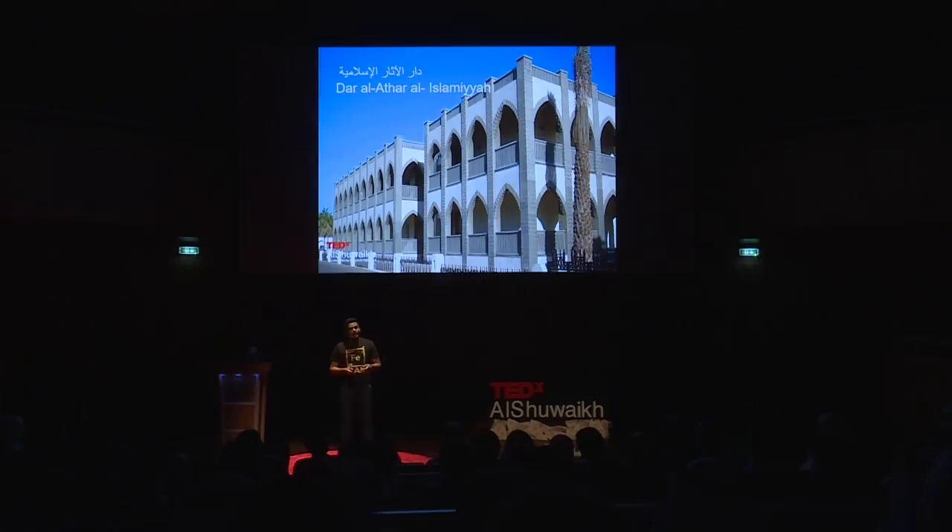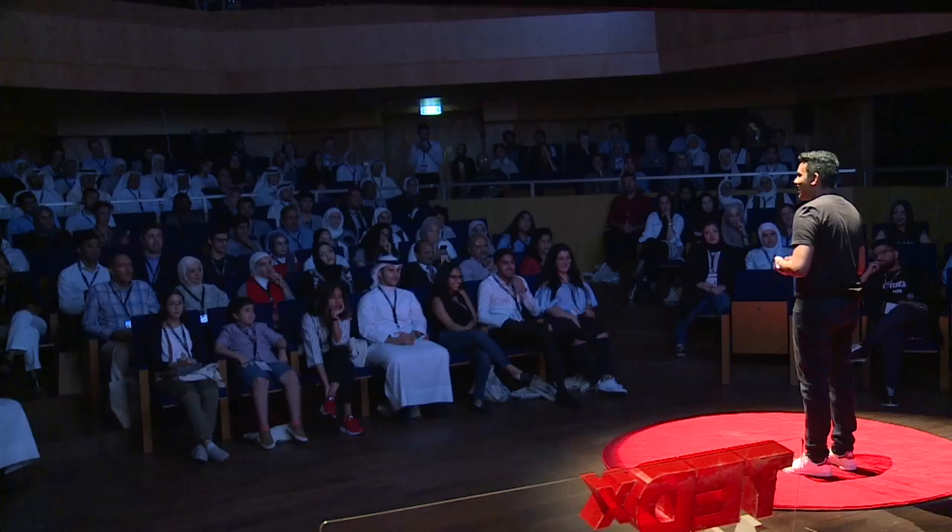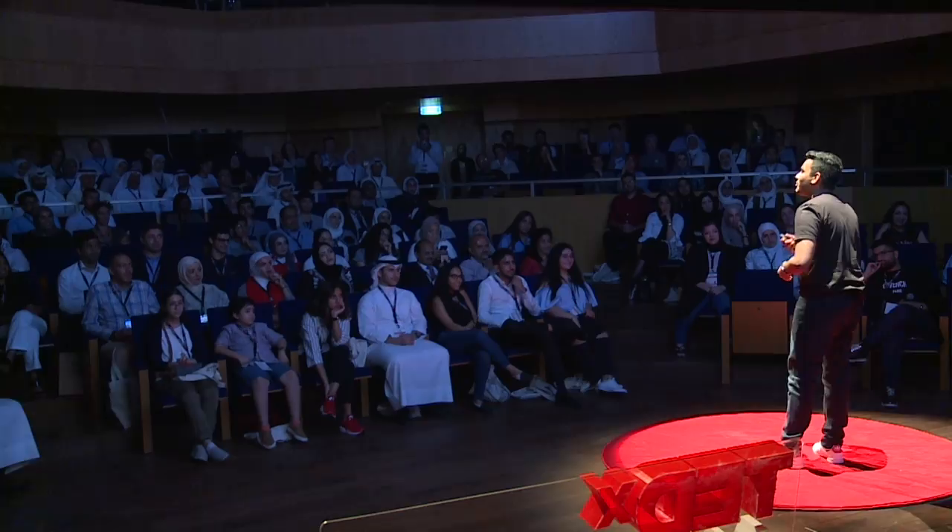Let's backtrack a bit. When I was in Year 9, the Dar al-Thar Islamiyya Museum was giving out applications for people to become docents. I applied because I was told, like most other kids my age, that it would look good for university applications. Yes, I fell into that trap as well, but I soon realized it wasn't a trap at all, but one of my best life decisions.